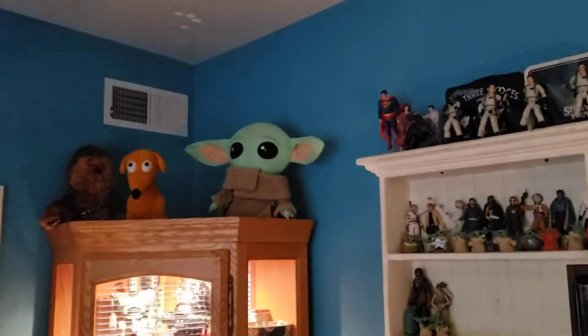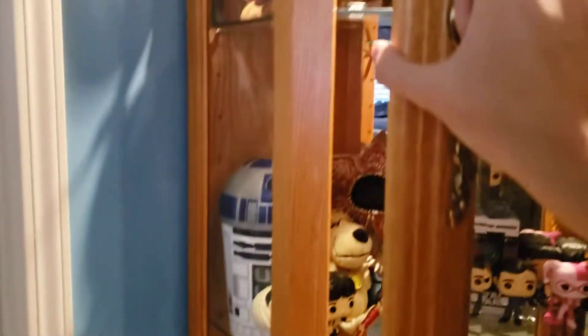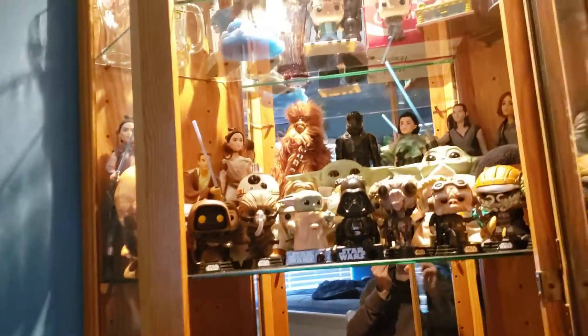I want to show you some things I set up and some displays I think are really good. Let's head over and click on the light. First off, we took out my old cabinet and put in a taller one, and this looks amazing. Let's open it up — this whole shelf here is incredible.